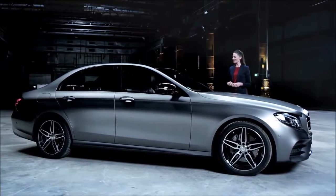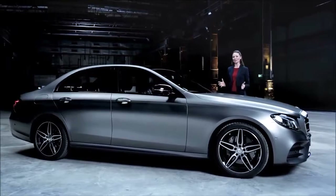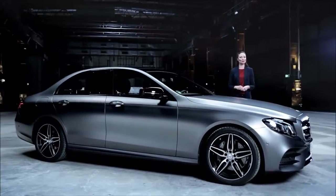They would be modern, stylish, and sporty, true to the Mercedes-Benz design philosophy of sensual purity.